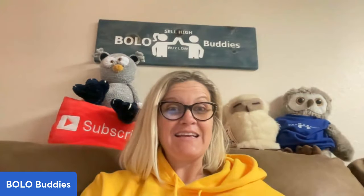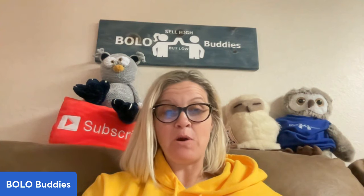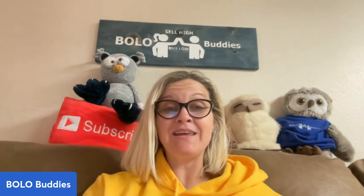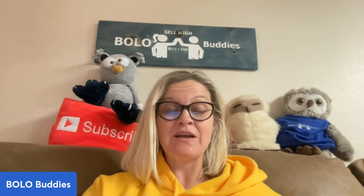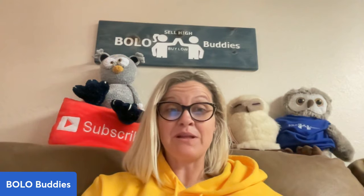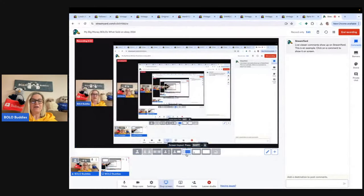Hey, Bolo Buddies. Thanks for watching. We're going to talk about some of my big money bolos — items that I sold on eBay for a profit. I usually pick things up pretty cheap. I shop at garage sales, thrift stores, estate sales, the Goodwill Bins, all different places. I'm going to tell you where I got each item, what I paid for it, and what it sold for.